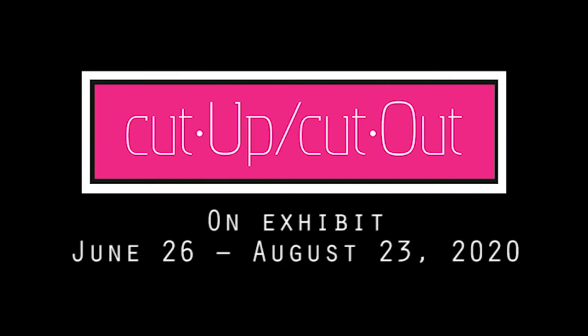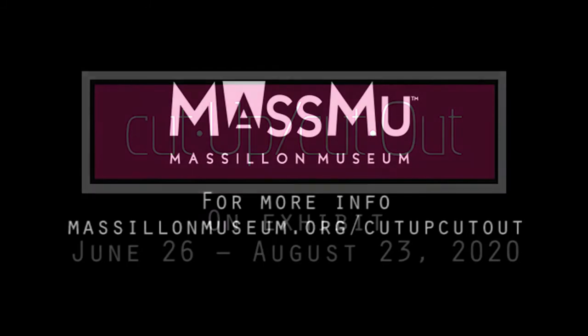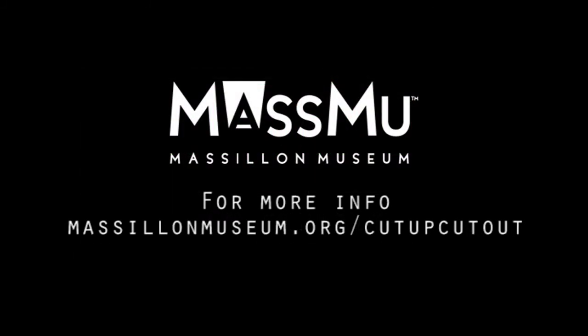Cut Up, Cut Out on exhibit June 26th through August 23rd. Visit masslinmuseum.org for more information.